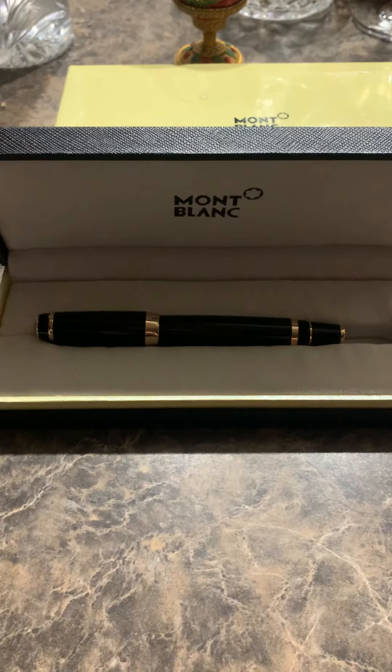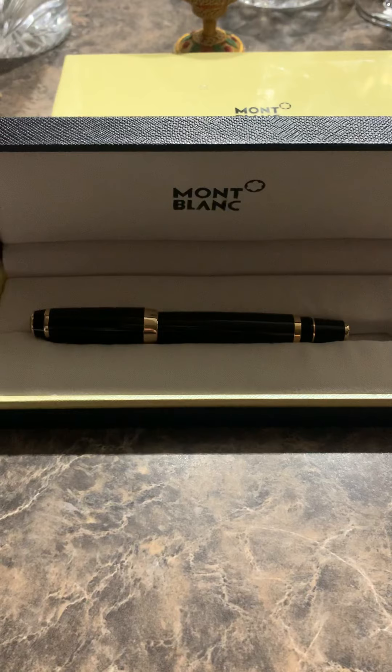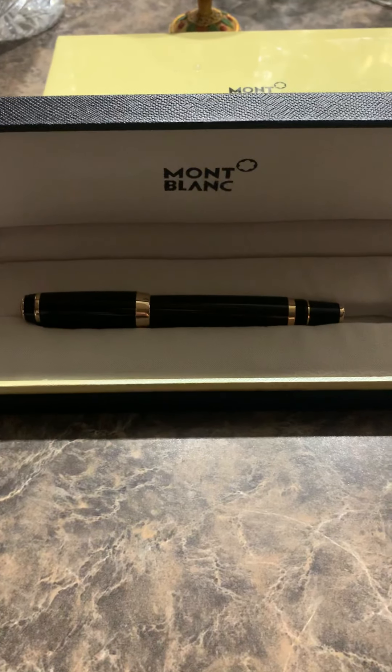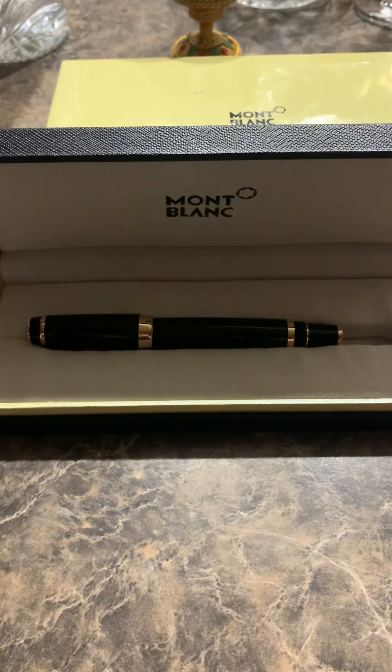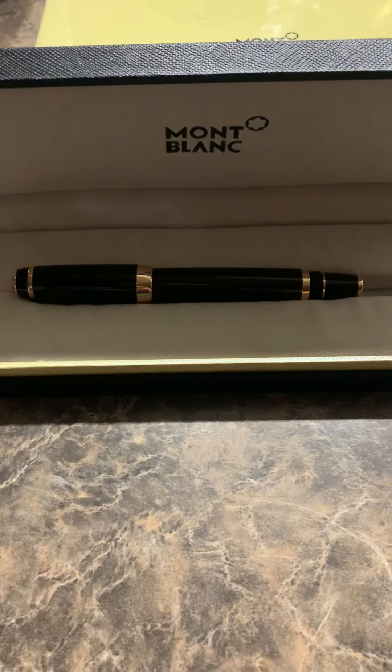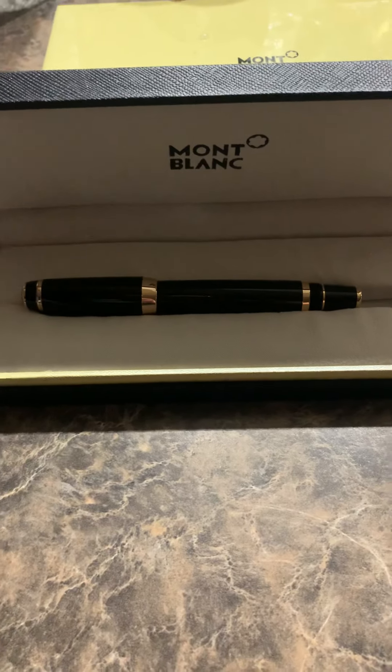Today I want to talk about buying Montblanc pens online, especially through websites like eBay, Amazon, and other sites, because 95% of the time you're going to get fake stuff, fake products.